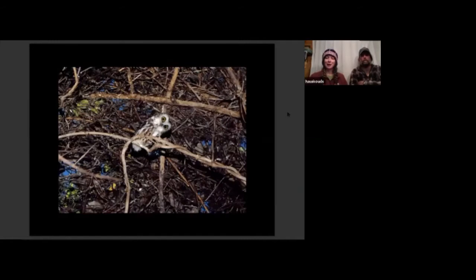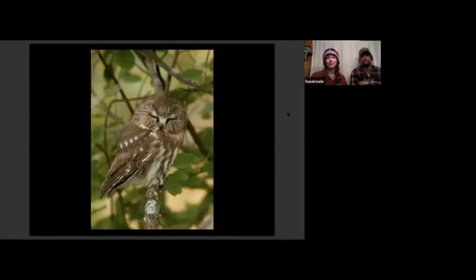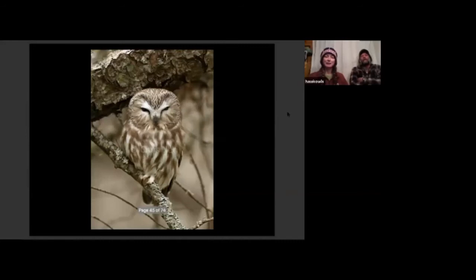Saw-wets are definitely the most common owl banded in the United States and probably the cutest. What's amazing is how infrequently they're found roosting during the day. There was a spring where we banded over 700 and not a single one was documented outside the banding. It's amazing how good these birds are at hiding. Without the targeted effort WPBO has made for decades, they would really just go undetected on migration despite the fact that they're pretty common.